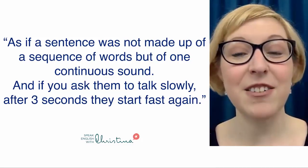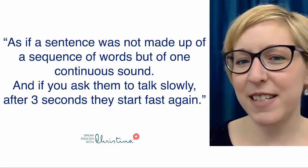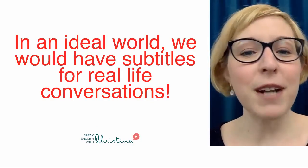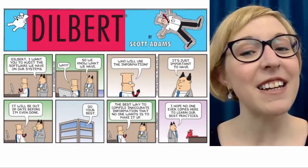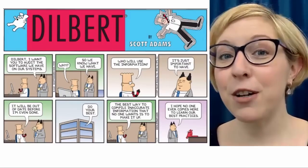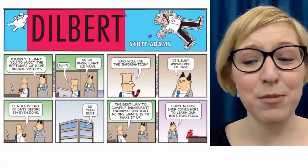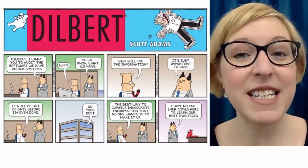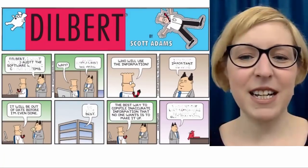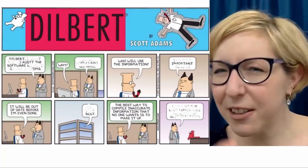And if you ask Americans to talk slowly, after three seconds they start fast again. Maybe you feel this way too — you've had this same experience. In an ideal world, we would have subtitles for real-life conversations, a little like comic strips. When I came to France as a student and started talking to real French people, having real conversations, I so wished there were speech bubbles with subtitles. But when I was listening, I could catch some words, but understanding the entire message — it was a little fuzzy, a little blurry.